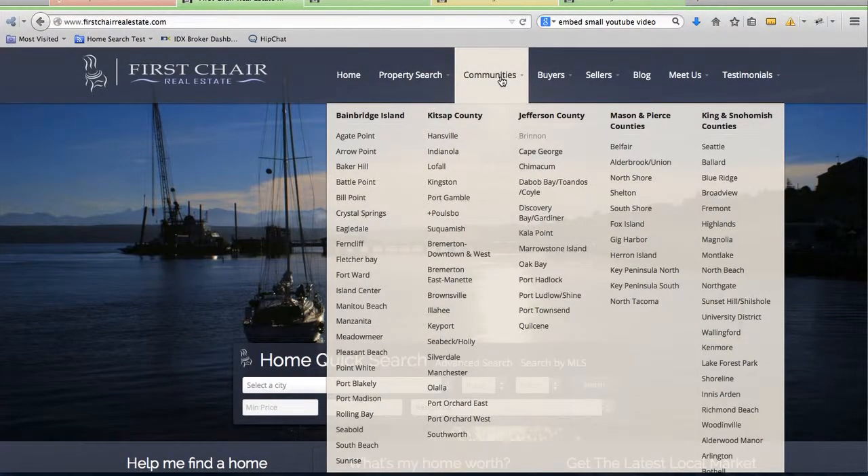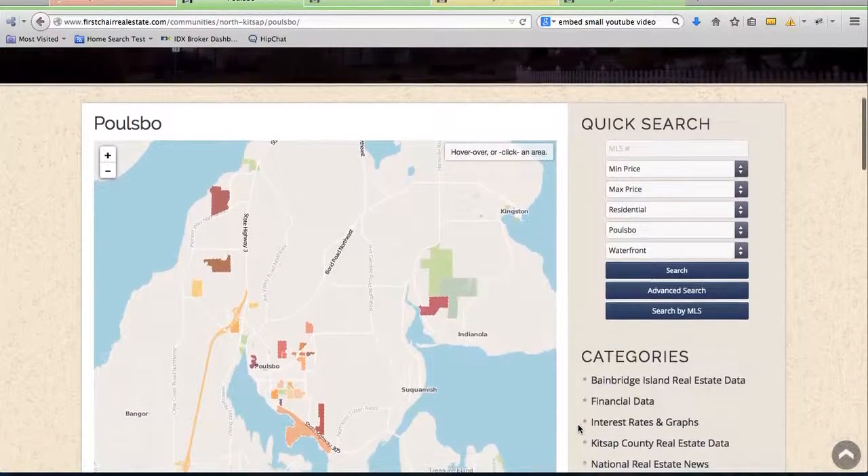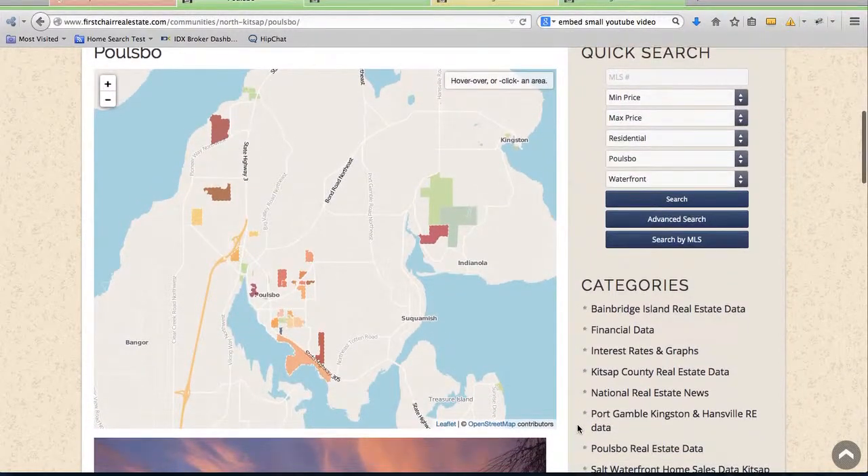If you click through one of these — for example this Poulsbo page — it takes you here. We've created a map with these different areas, and as we hover over it, you can see up here at the top it changes the name to the different areas in that region.